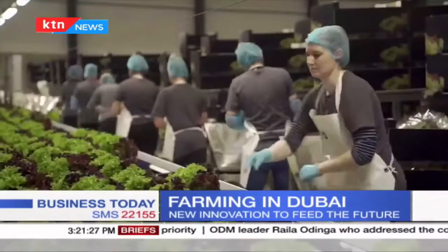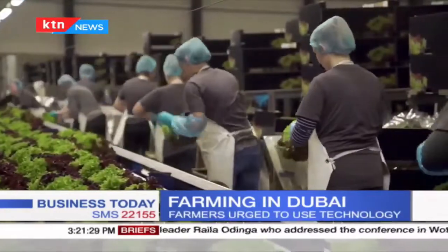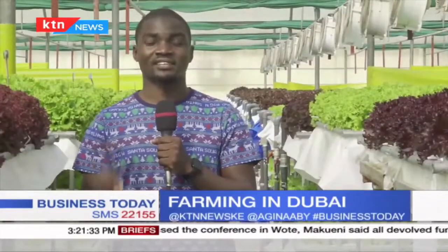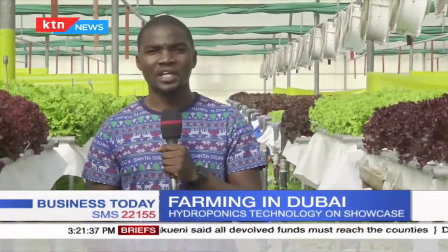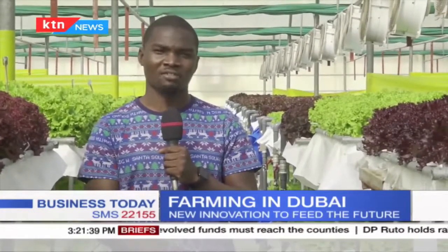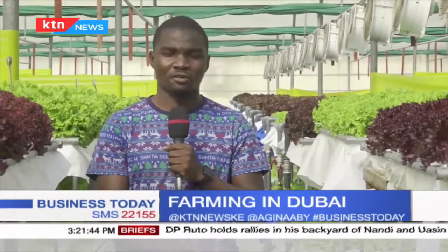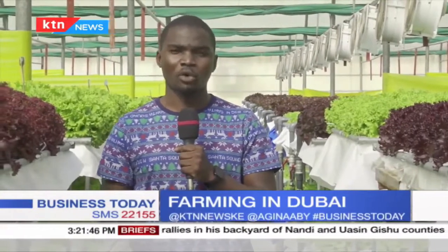You'd be forgiven to think that this is a farm somewhere in Naivasha or Nakuru, because all this is happening deep inside a desert. Most importantly, Armel Farms is now opening up export opportunities for more Kenyan farmers who want to export to the UAE market, because 99% of foodstuff consumed here is imported. From Dubai, UAE, I'm Brian George Otieno, KTN News.